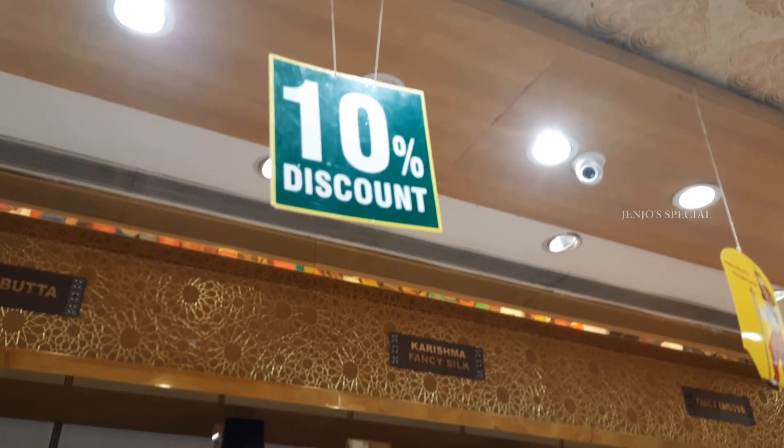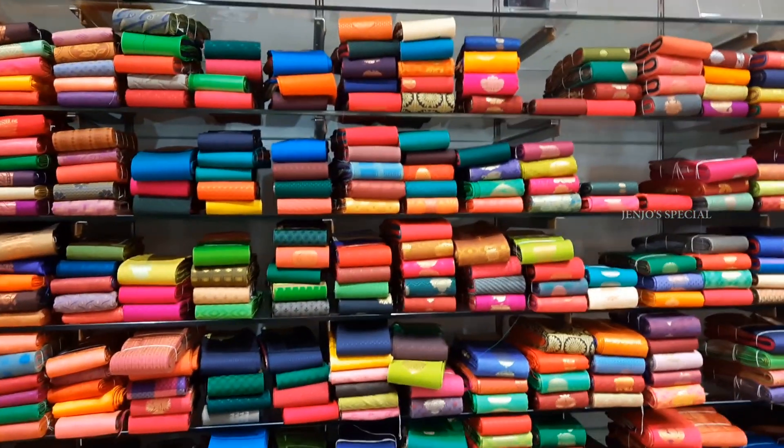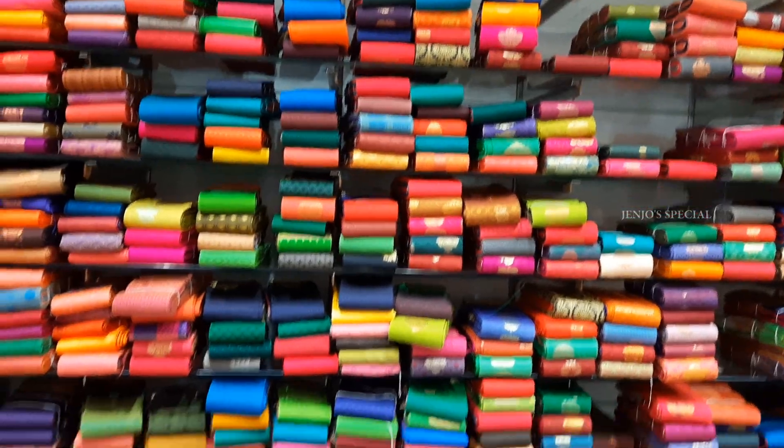Next, we are going to buy silk sari. This is a 10% discount. But if you buy one, there are a lot of variety available.